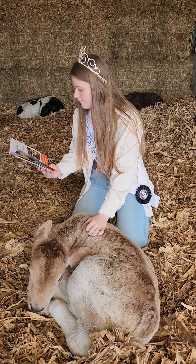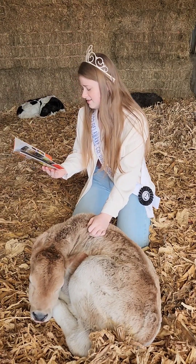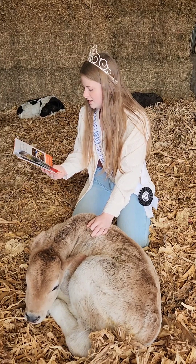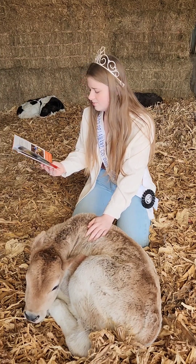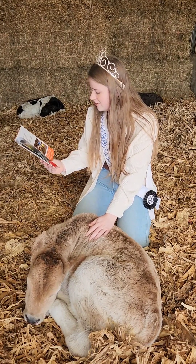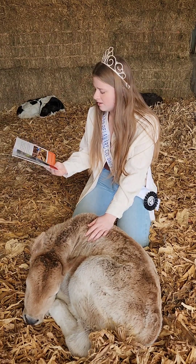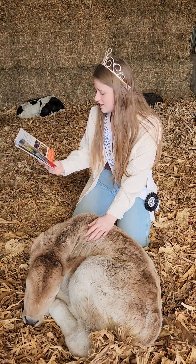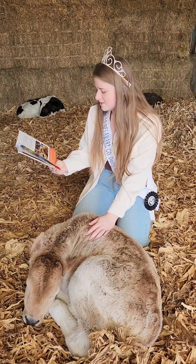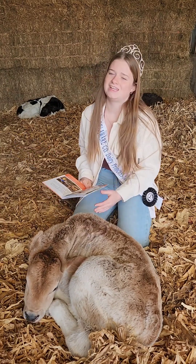Dairy farms have become much more efficient and sustainable since Lucas's grandparents began milking cows several decades ago. According to U.S. Dairy, the environmental impact of producing a gallon of milk today involves 30% less water, 21% less land, 21% less manure, and a 19% smaller carbon footprint than it did in 2007. With innovative and dedicated farmers like Lucas's family, the dairy farms of the future are sure to make more advances and become even more sustainable.